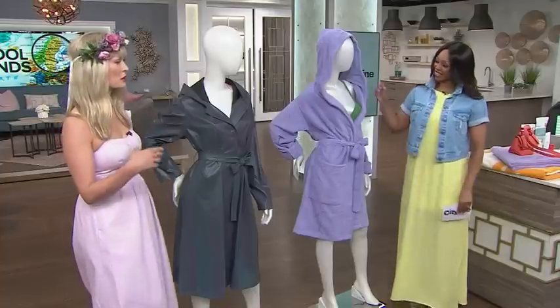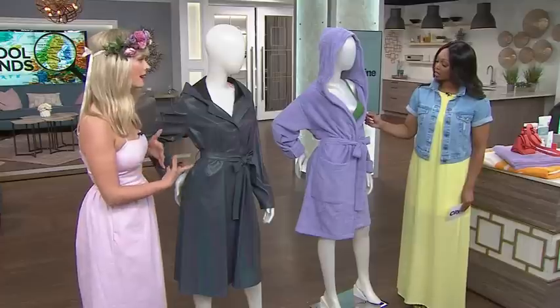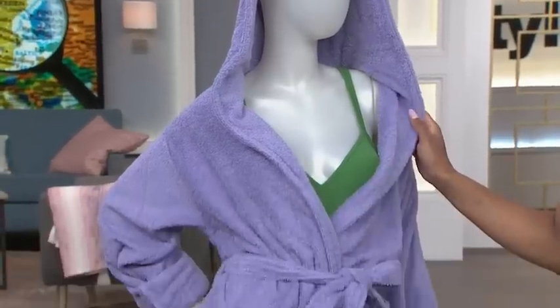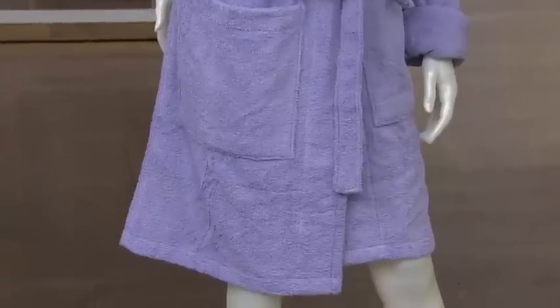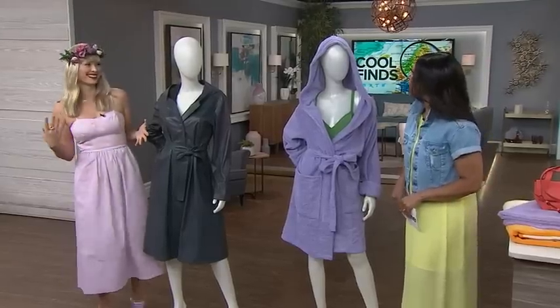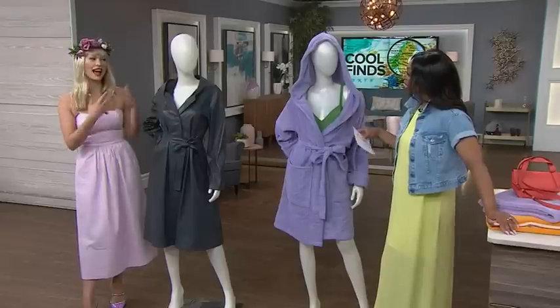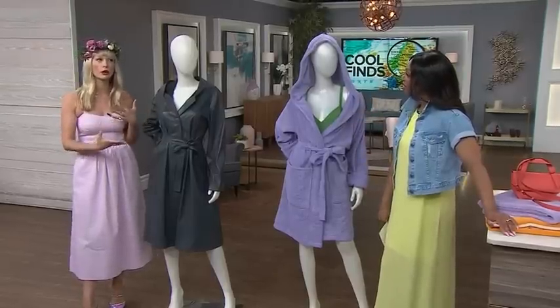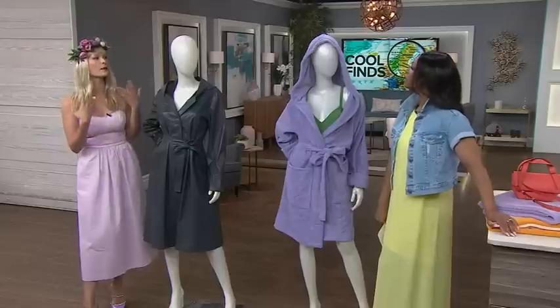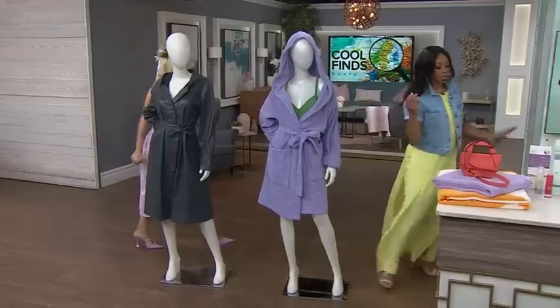I also wanted to share this amazing new line of home goods called Tekla from Denmark. It's made with organic cotton, and their robes are really about Scandinavian bathing culture. For the summer in Scandinavia, you're basically in a bathing suit and a robe or you're nude, because you're in and out of the sauna — jumping in fresh water. Instead of a typical hotel robe or your own grubby one, try something new, different, and more fashion forward.